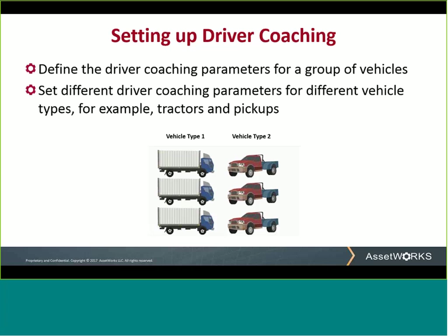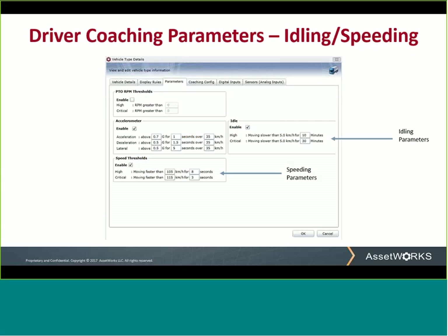Now I'll show you how to set up the driver coaching parameters. First, you set the thresholds that can trigger email alerts — these are hard values that you define. In this particular instance, if a vehicle is idling for more than 10 minutes, that is considered a high threshold event. If it is idling for more than 30 minutes, it is considered a critical event.